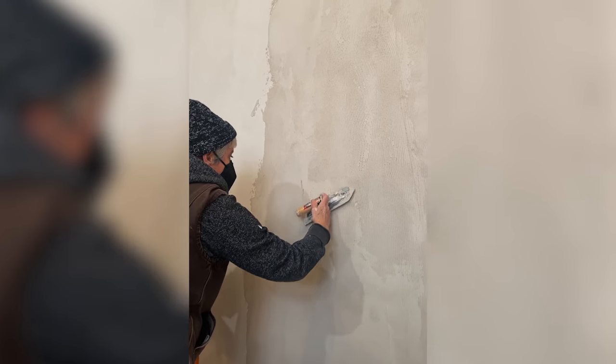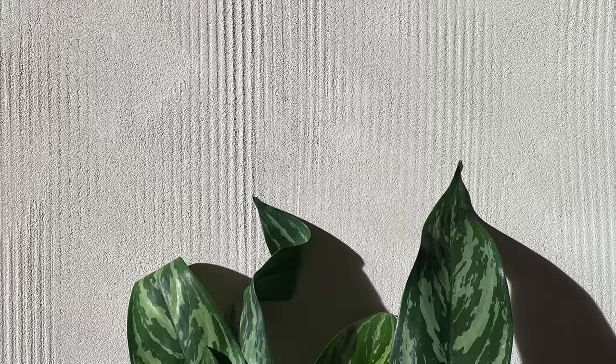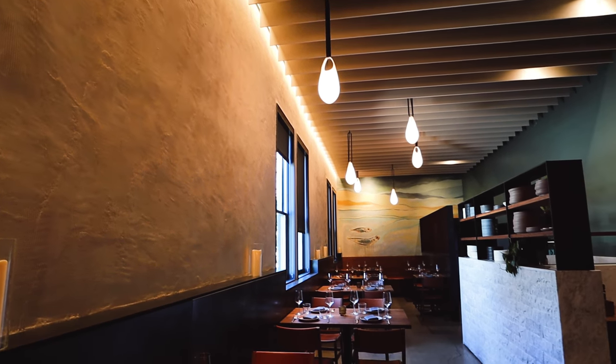I also had this idea that we could get trowel lines in the plaster that would begin to relate to sort of strands of pasta, but also again the sort of texture of pasta or cheese. And so these hand-troweled walls that are now at Flour and Water — which is so different from what was there before, which was just nothing, painted drywall.